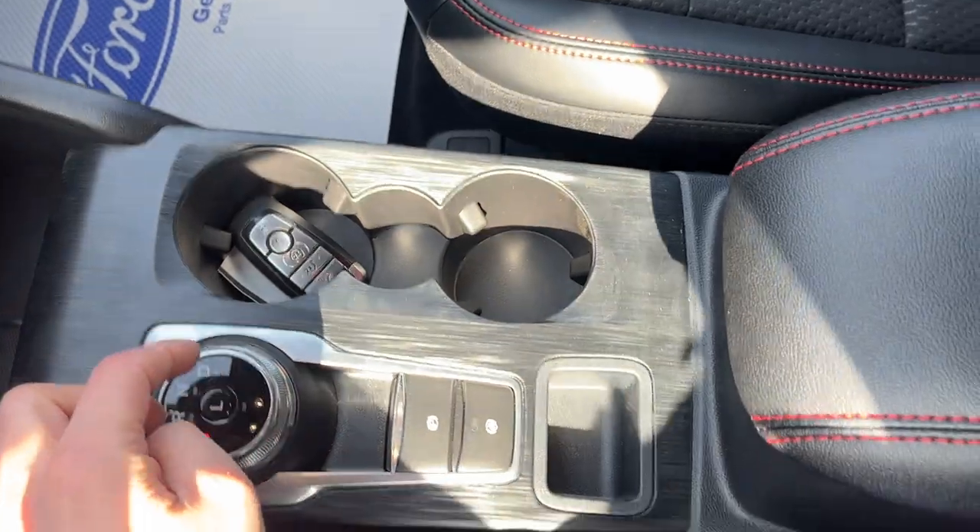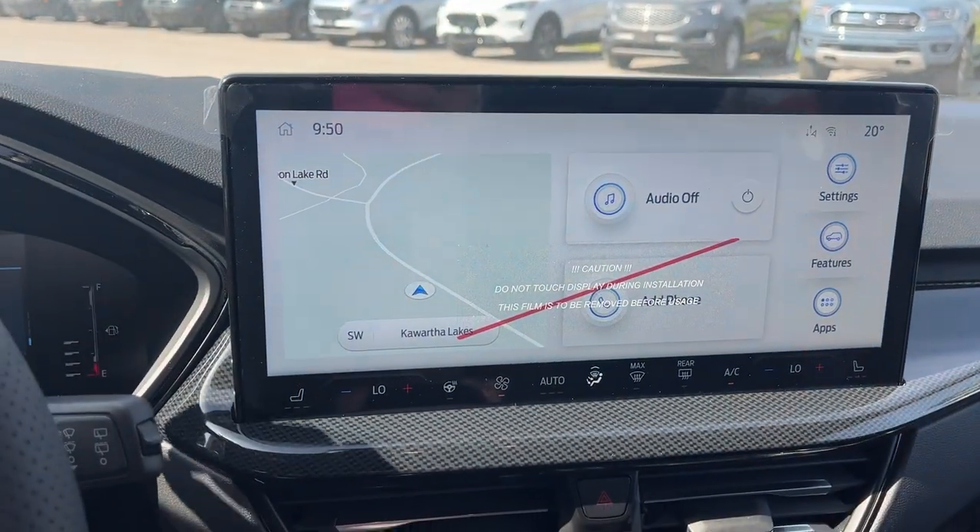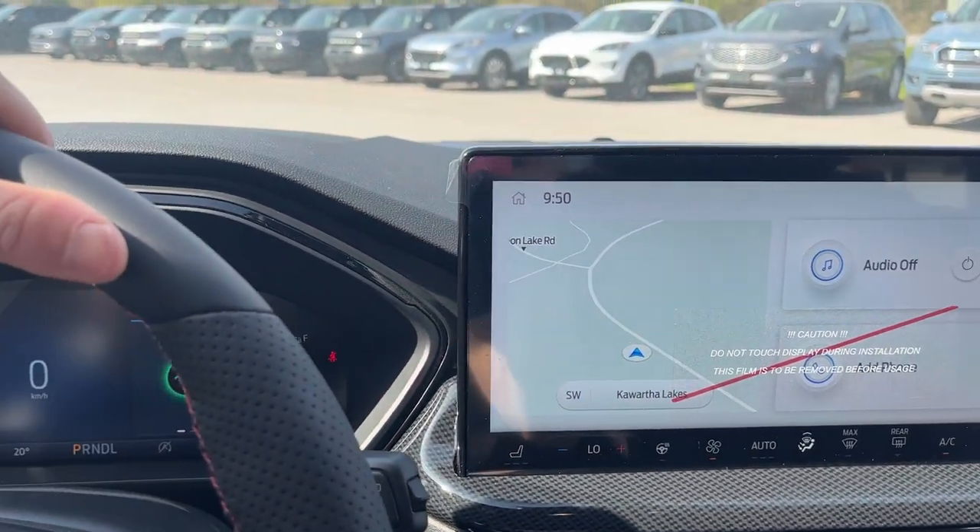You have a couple of USB ports up front and a 12-volt outlet, remote start on the key fob, parking brake auto hold, and storage in the center console and glove box. Really nice Ford Escape — the 13.2-inch display is really cool on these new 2023 Escapes.